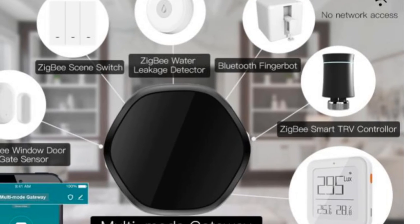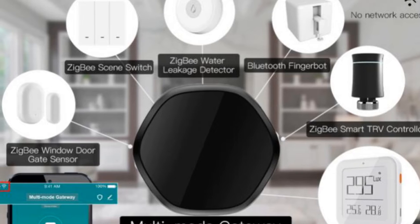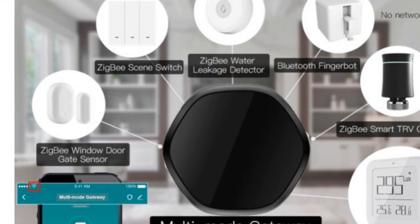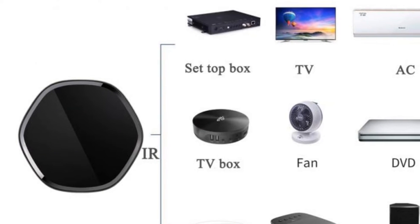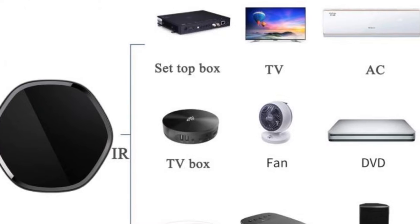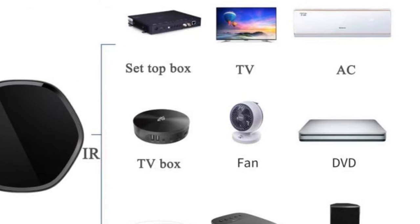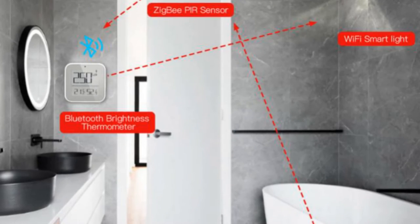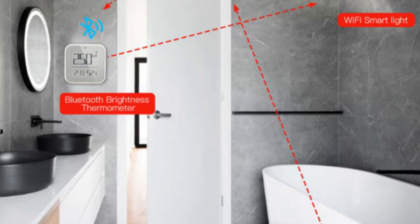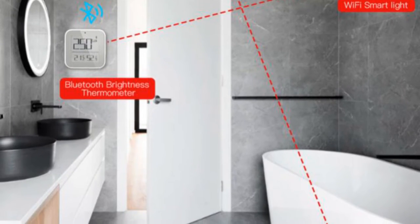Thanks to its compatibility with Alexa and Google Assistant, voice control is another notable feature of this universal remote. You can effortlessly control your infrared appliances using voice commands, simplifying your smart home experience. The Shkosten Multi-Mode Universal Remote also offers a customized DIY copy function, allowing you to program the remote by learning from your original infrared remote, expanding its compatibility to include devices like fireplaces, heaters, and ceiling fans.